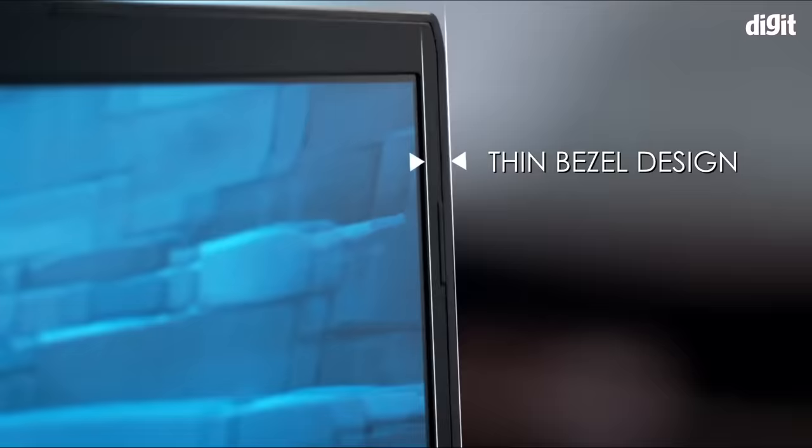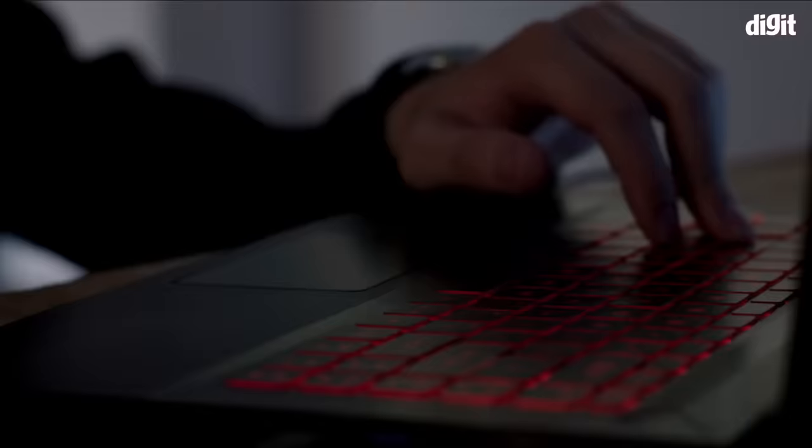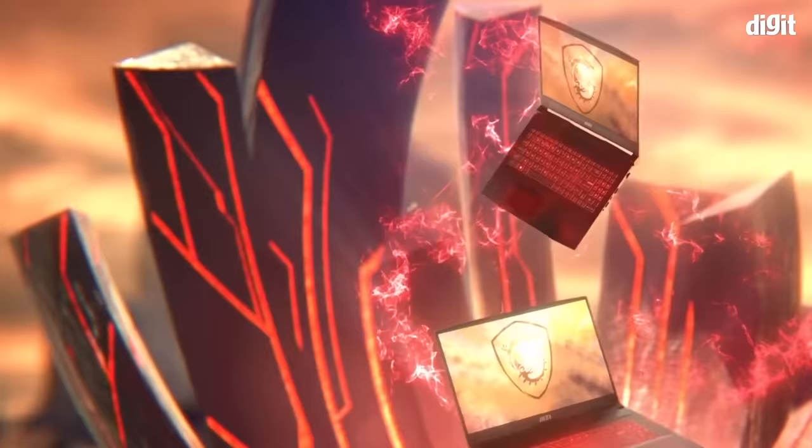The MSI Katana GF66 series gaming laptops, on the other hand, are perfect for demanding gamers. You can choose between options powered by up to a 12th gen Core i7 processor and up to Nvidia GeForce RTX 3060 graphics.